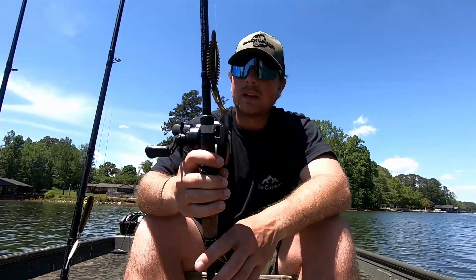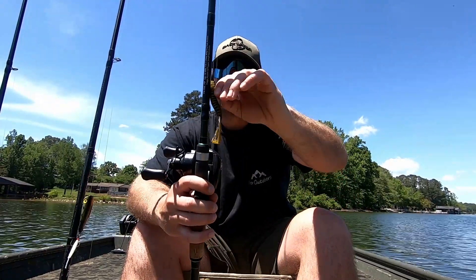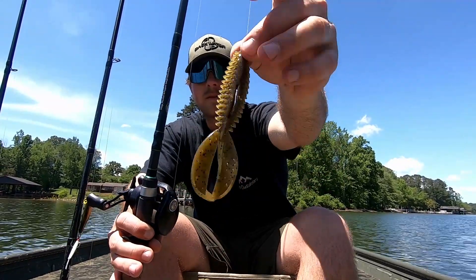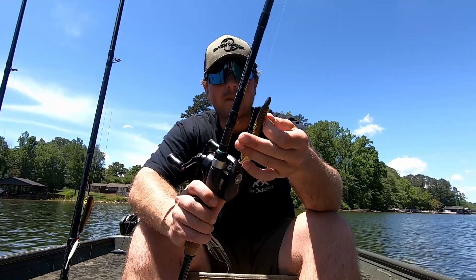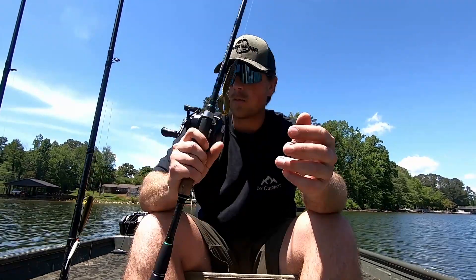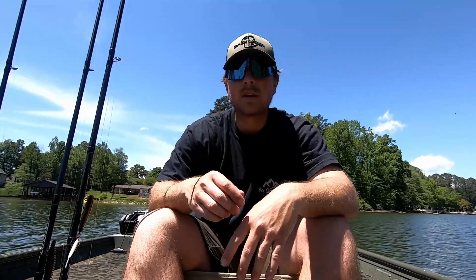A big player for me lately — the Zoom Z-Craw, the full size Z-Craw. Been flipping it on a four-odd hook, quarter ounce weight. That's been catching me a lot of fish.